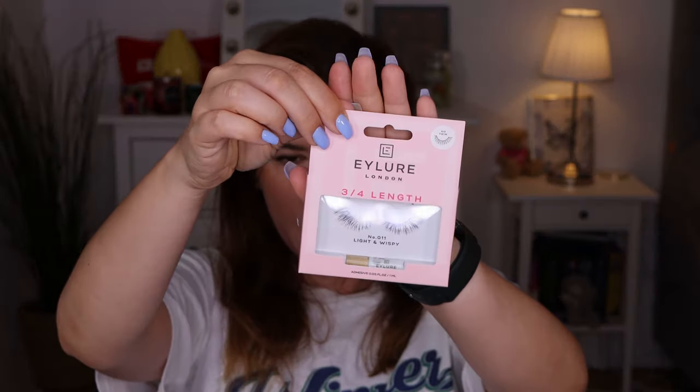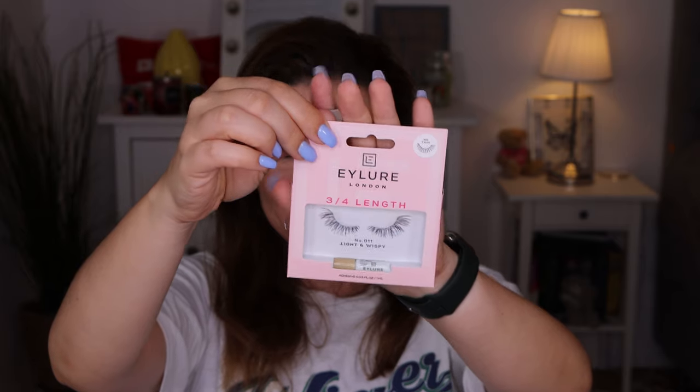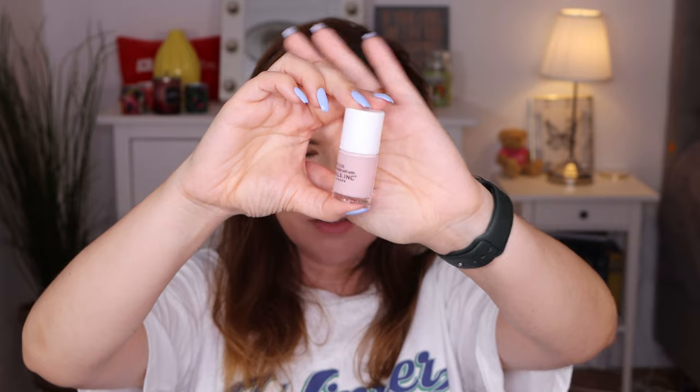Then I got the Eylure London - I can't pronounce this - but this is a smaller size of eyelashes. They look so cute, I need to try these. Then I got the Nail Be Yours Nail Polish in a really cute color - a pink, nudish shade. I have gel nails so I don't usually use nail polish, but I know who's going to appreciate this one.